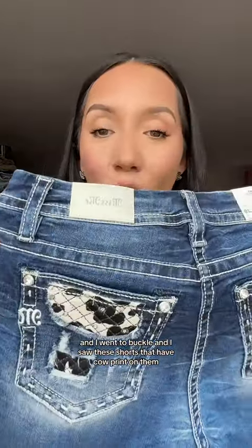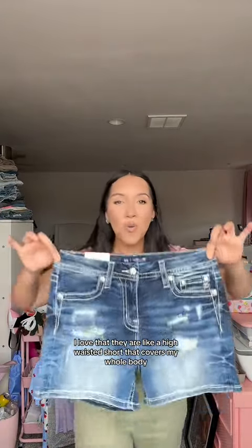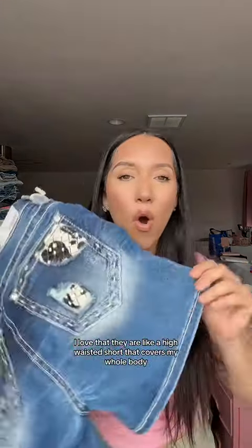If you're from Sacramento, I went to the Art and Fair Mall and I went to Buckle. I saw these shorts that have cow print on them. I love that they are like a high-waisted short that covers my whole butt.